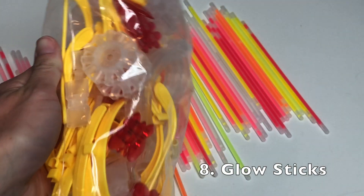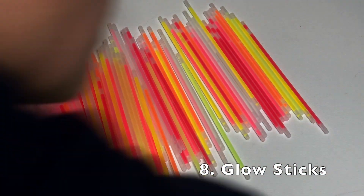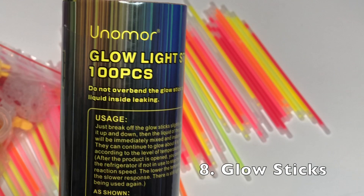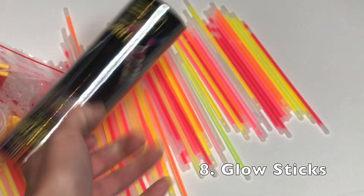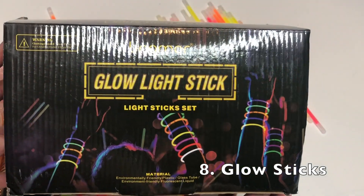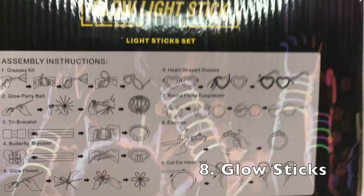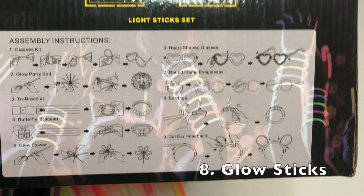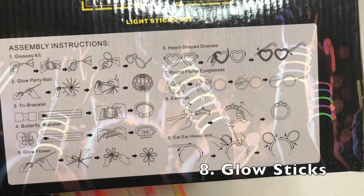Finally, last but not least, we have glow sticks — a huge bulk pack. Great for camping, parties, activities, and Halloween. You can get this in time for Halloween. It is on Amazon and you can save 35% with the coupon code below. The really cool thing about this kit is all the extra accessories that can make glasses, different balls, bracelets, earrings, cat ears, heart eyeglasses, flower bracelets, and triple bracelets. I've never seen the ball before — I thought that was the coolest thing. That way your kids can see you, you can see them, and you can all have a whole bunch of fun.